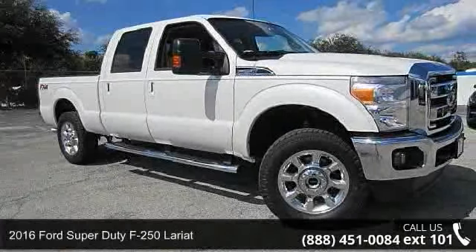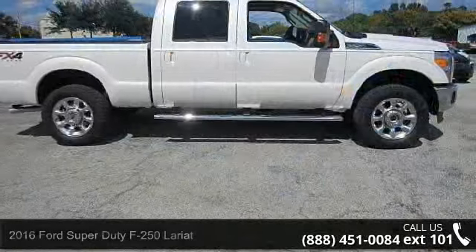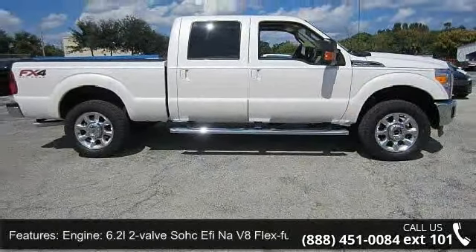Presenting the 2016 Ford Super Duty F250 Lariat. This may be the set of wheels you've been looking for. Enjoy these notable features: